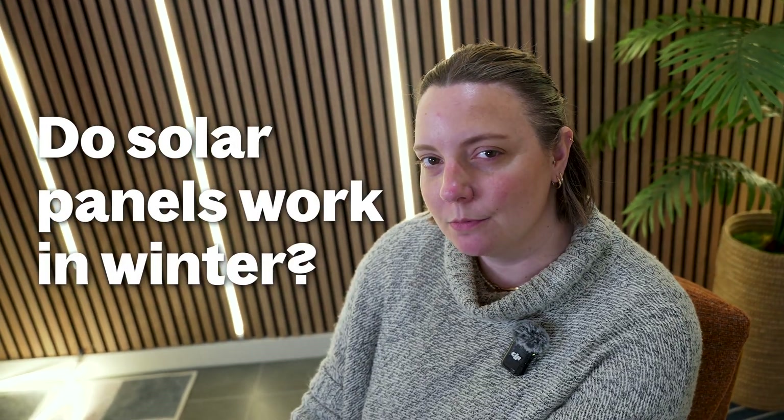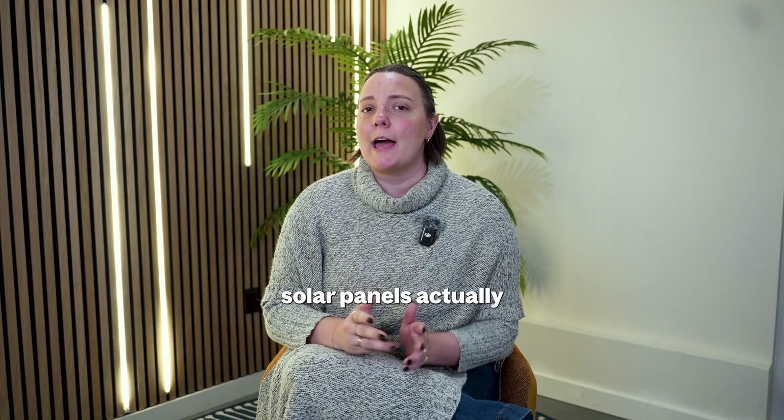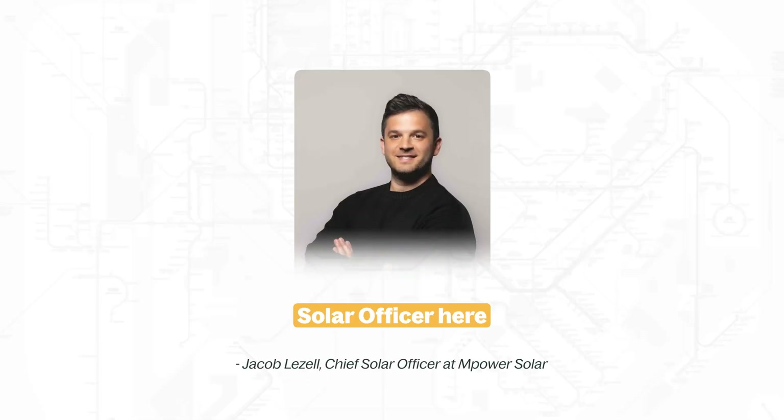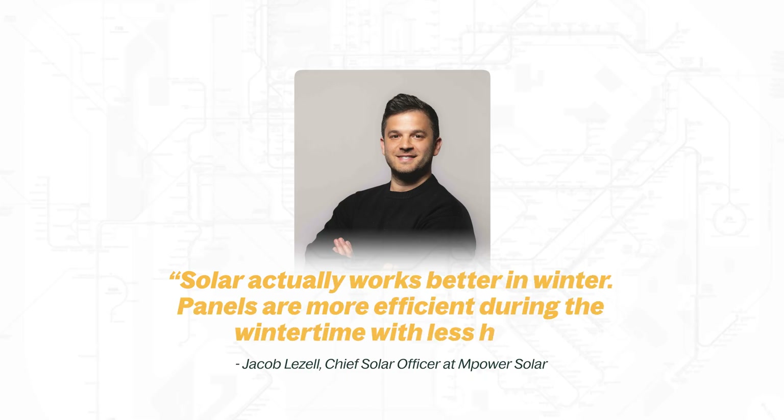Do solar panels work in winter? Cold weather doesn't hurt solar production. In fact, solar panels actually perform better when it's cool outside. As Jacob Lizelle, our chief solar officer here at Empower Solar puts it, solar actually works better in the winter — panels are more efficient during the wintertime with less heat.